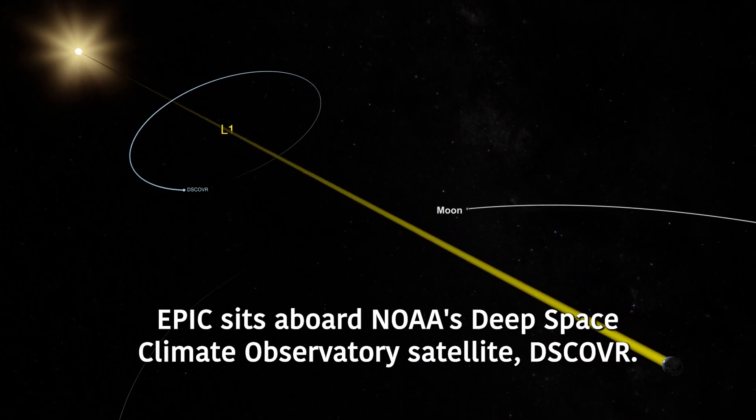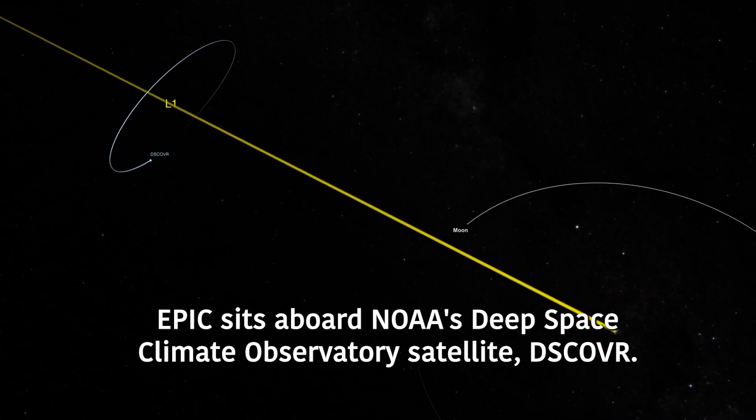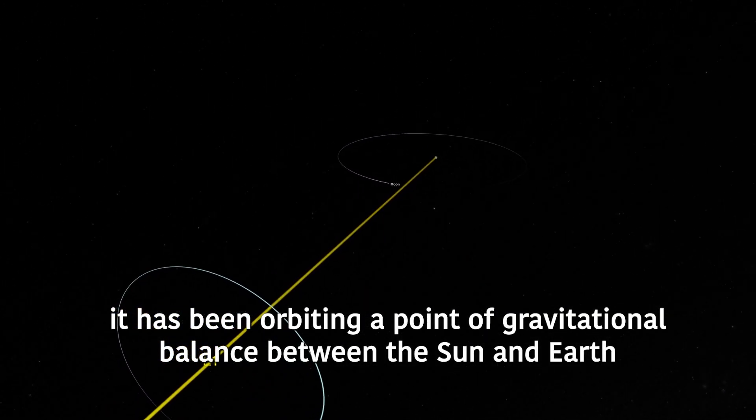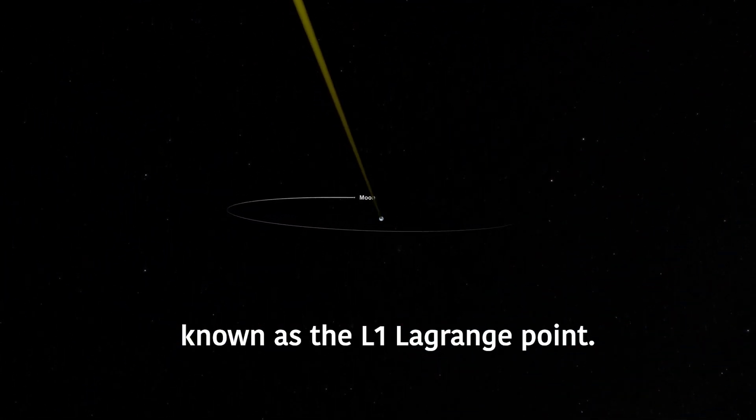EPIC sits aboard NOAA's Deep Space Climate Observatory satellite, DSCOVR. Since its launch in 2015, it has been orbiting a point of gravitational balance between the Sun and Earth, known as the L1 Lagrange point.